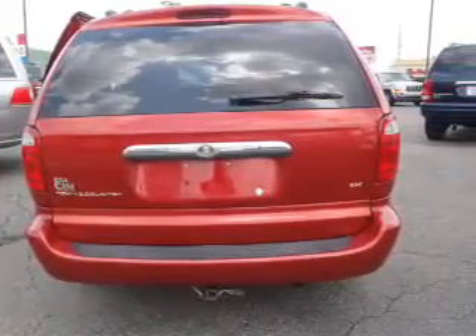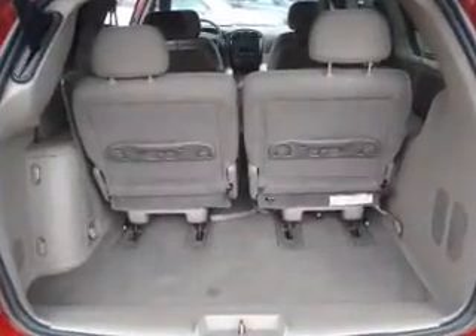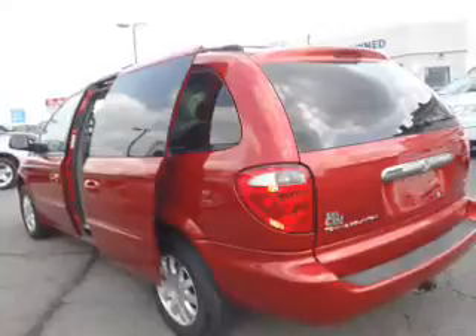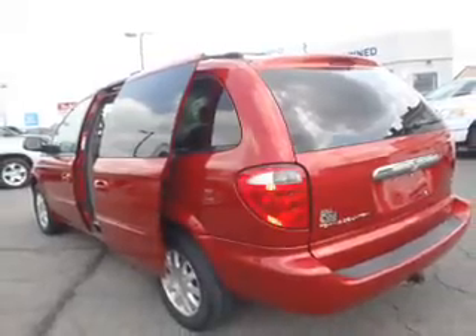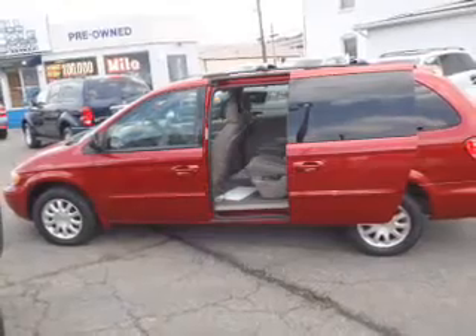Inside you'll find a rear seat entertainment system, steering wheel controls, front airbags, child safety locks, an adjustable tilt steering wheel, power seats, cruise control, a trip computer, anti-theft system, and air conditioning.